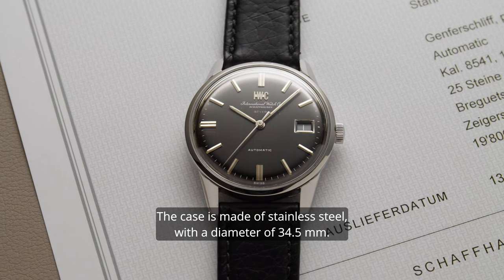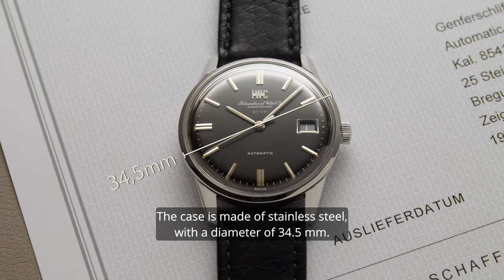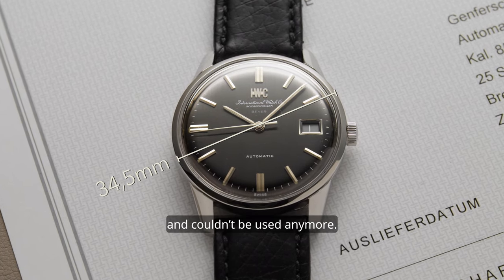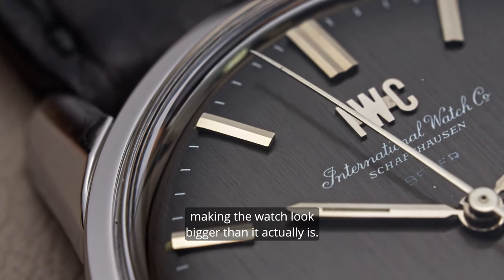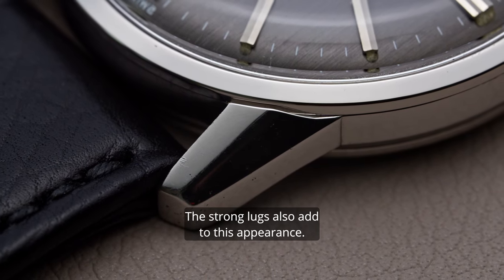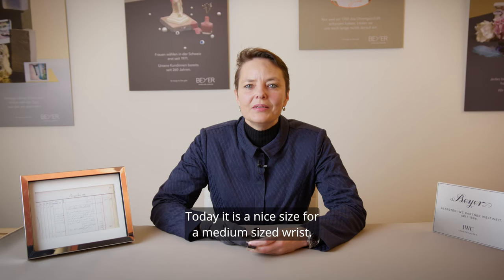The case is made of stainless steel with a diameter of 34.5 mm. The leather strap is new, as the old one was quite worn and couldn't be used anymore. As the bezel is very thin, the maximum of the dial is used, making the watch look bigger than it actually is. The strong lugs also add to this appearance, and today it's a nice size for a medium-sized wrist.